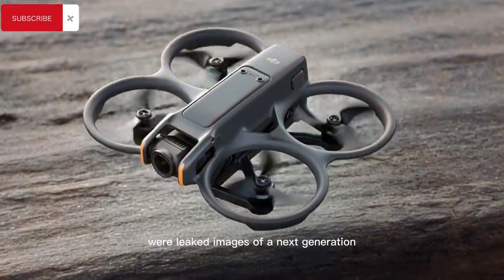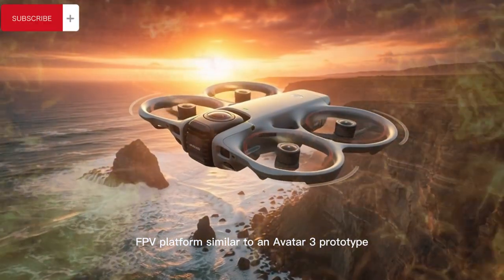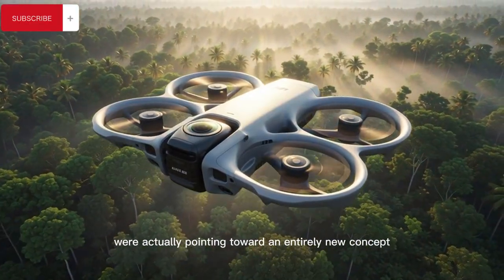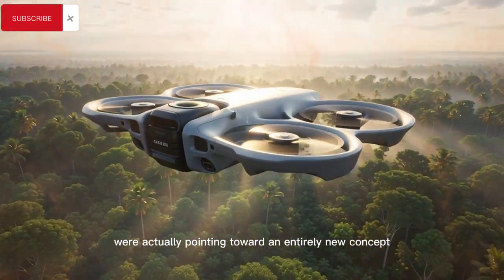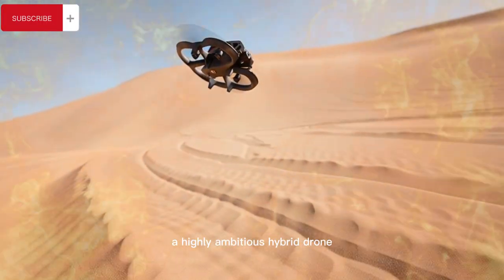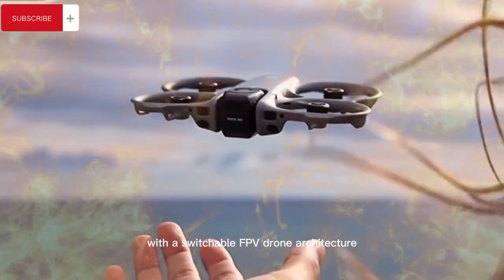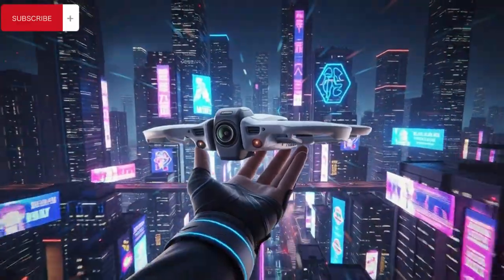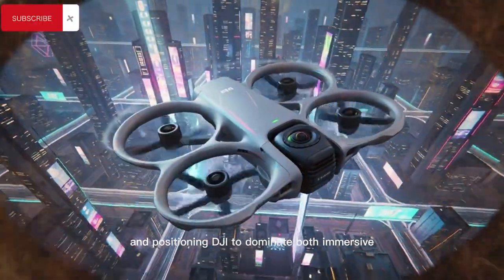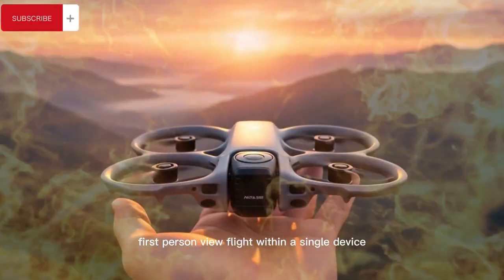What many observers initially assumed were leaked images of a next-generation FPV platform similar to an Avata 3 prototype have now sparked a much larger discussion after it became clear that the photos were actually pointing toward an entirely new concept known as the DJI Avata 360, a highly ambitious hybrid drone that merges a full 360-degree camera system with a switchable FPV drone architecture, signaling a bold new direction in aerial imaging and positioning DJI to dominate both immersive cinematic capture and high-speed FPV flight within a single device.